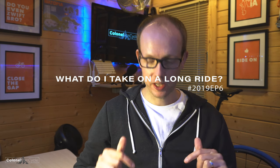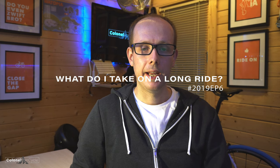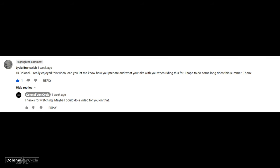Hello and welcome everyone to something a little different. This is my first sit-down video and first request video. A subscriber got in touch and put a comment in one of my previous videos asking how I prepare and what I take with me when riding long distances. I thought that might be something useful to some more of you, so why not create a video about it?